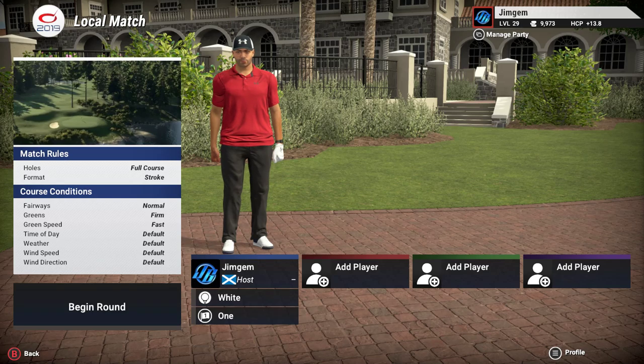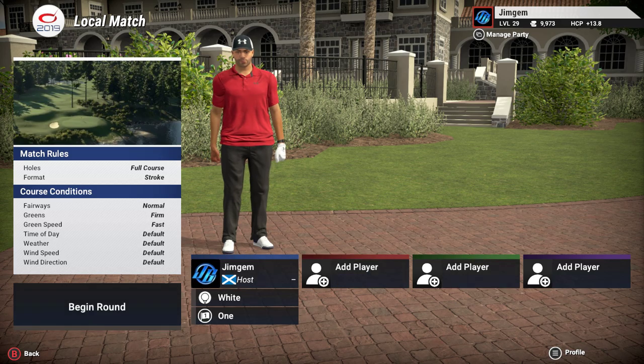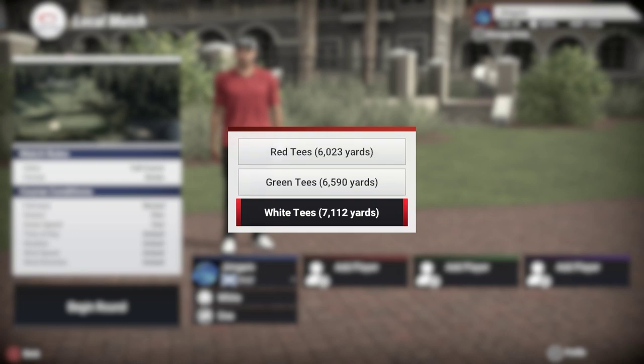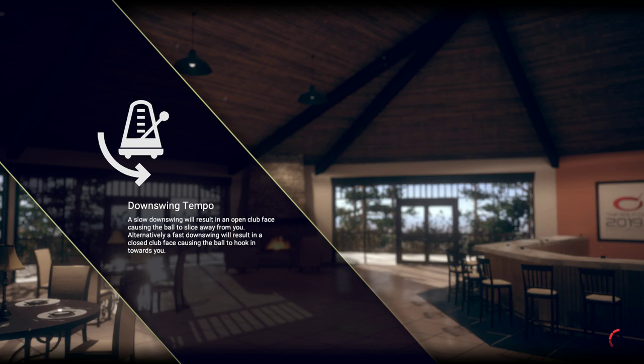Hi folks, welcome back to the channel and welcome back for more TGC 2019. Today's course is by Mat43 and this is Crystal Pines Golf and Country Club. I've left everything on default, so the fairways are normal, the greens are firm, and the green speed is fast. We're going to be playing off the white tees at 7,112 yards. Let's get started.